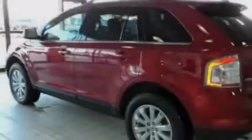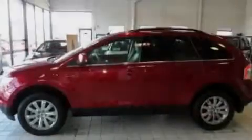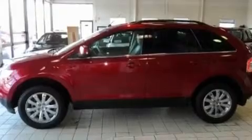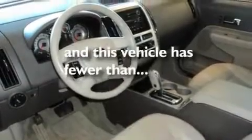Its top features include heated seats, air conditioning with automatic climate control, heated side view mirrors, a CD player, traction control, an anti-lock braking system, a keyless entry system, and this vehicle has less than 29,000 miles.